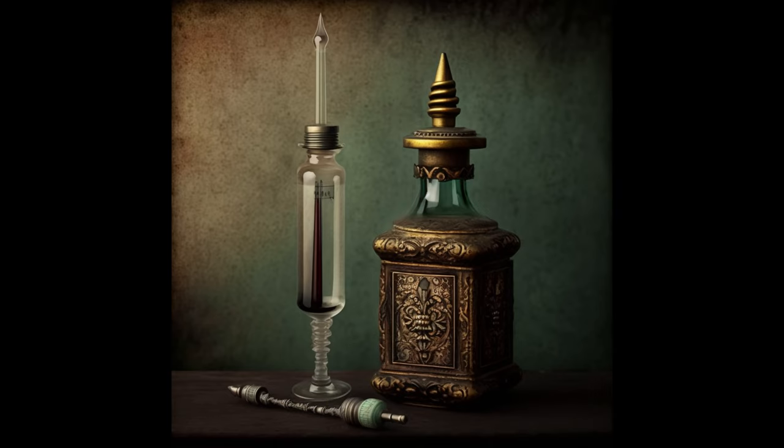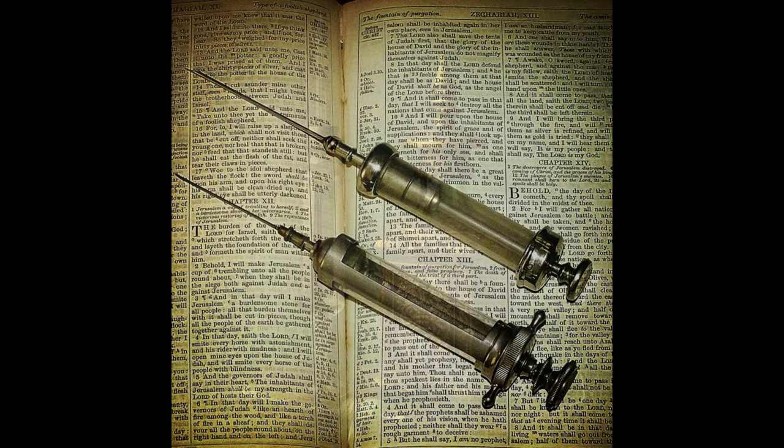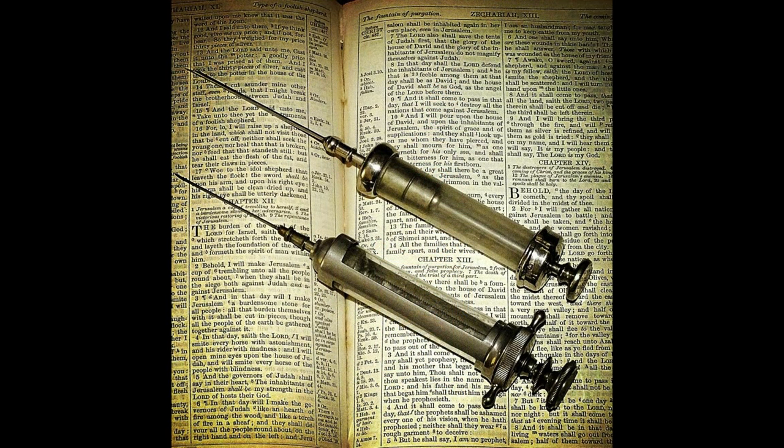Over the years, hypodermic syringes have undergone significant changes that have made them more efficient, useful, and safer. One such improvement was incorporating a glass piston within the cylinder, which prevented leaks and reduced infection risks. The technology for mass production of hypodermic syringes was developed in the late 19th century, and as plastics were developed, they were incorporated into the design, further reducing costs and improving safety.